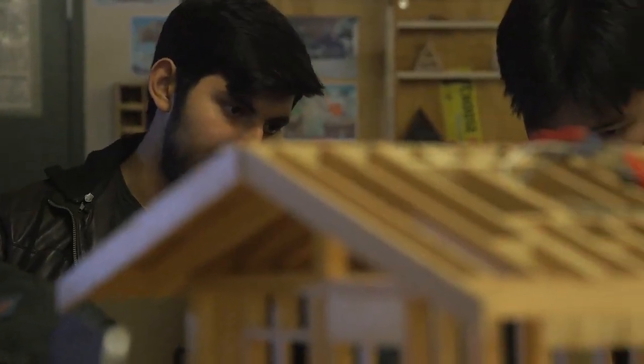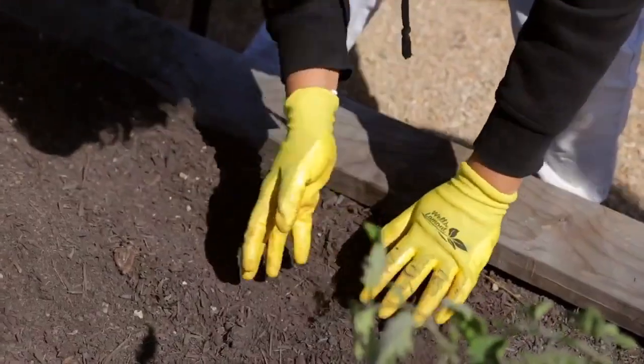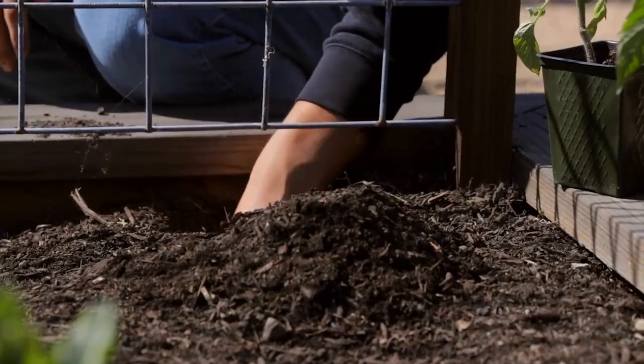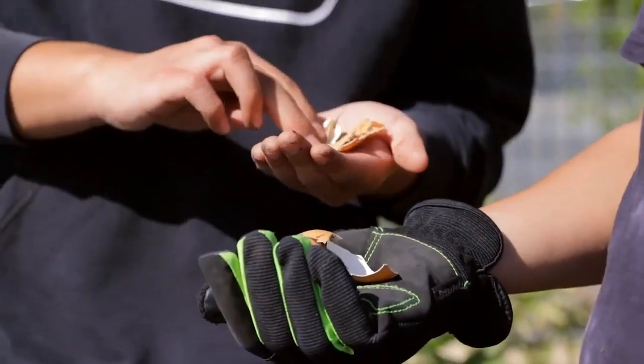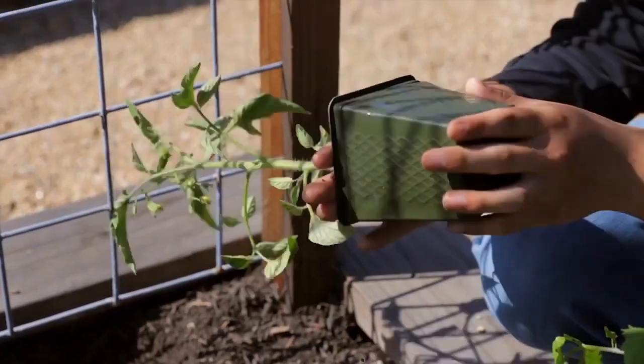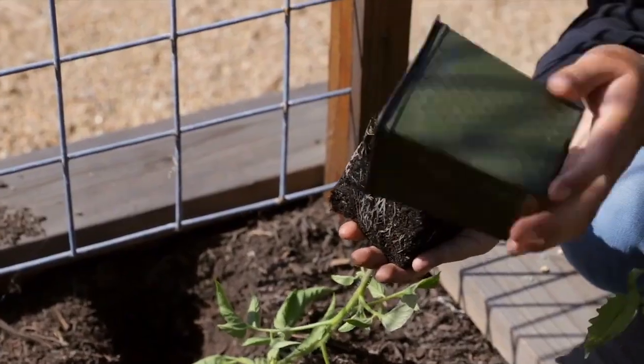I wanted to go to Stanford and hopefully major in architecture. Now that I've graduated high school, I never thought I was going to come back, but I actually like seeing this. I even tell my parents, watch when I have kids — I'm going to pass by and tell them that I built that, because I actually did. It's actually a really good experience, and now that I'm coming back and helping out even more, it makes me a huge part of this project.